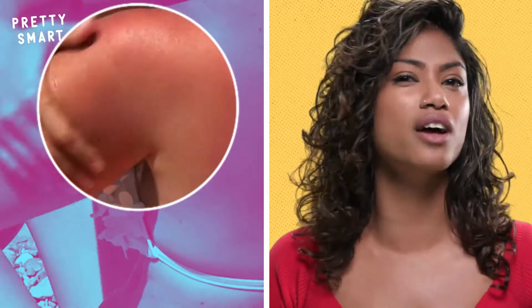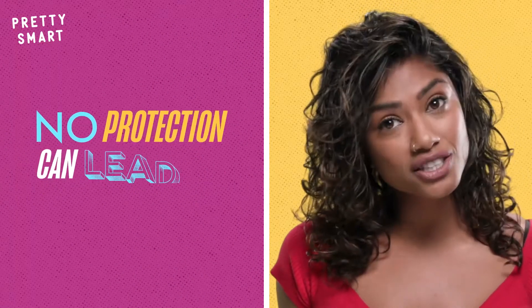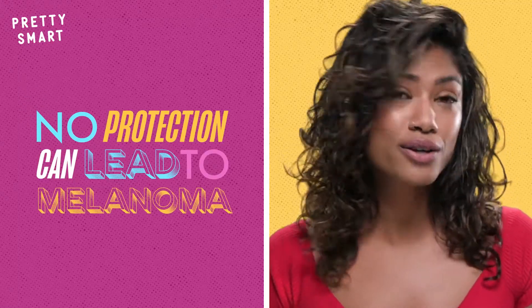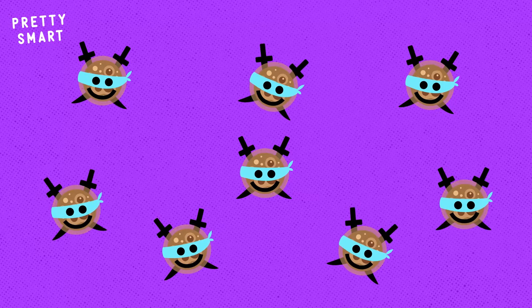UV light has the ability not just to burn our skin, but to actually damage our DNA. Without proper protection, that leads to melanoma, also known as skin cancer. Because we needed to build a natural defense against the onslaught of sunlight, over time we evolved to have an increased capacity to produce melanin.